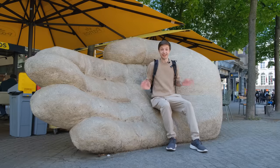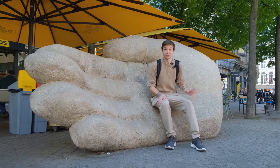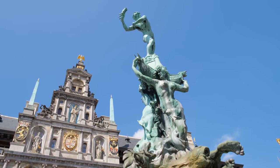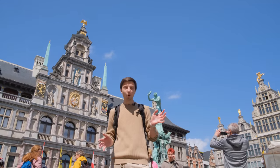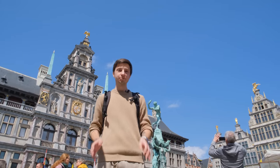While walking in Antwerp, you'll notice hands everywhere. That is because there's a local legend of a giant that used to collect tolls from anybody crossing the river, and those who didn't pay, he would chop off their hands — until a young Roman soldier named Barbo defeated him. He cut the giant's own hand and threw it into the river. This is said to be the origin of the city's name, Handwerpen, which is Dutch for hand-throwing.